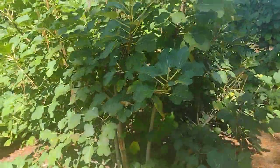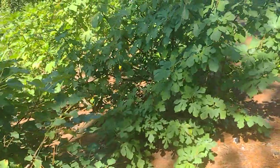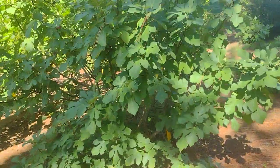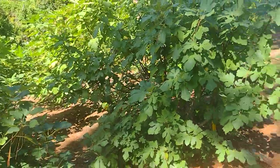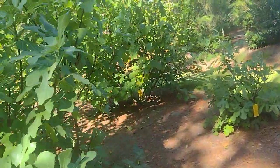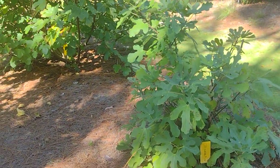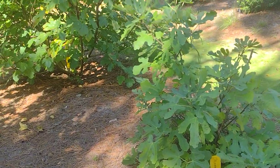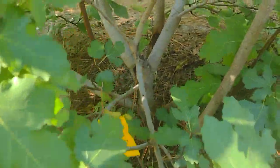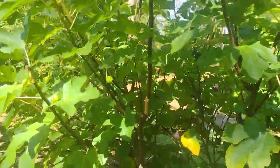Shooting another video — there's a backpack blower in the background. This is a patch planted at a public place that I've been gathering cuttings and figs from for a couple of years. What they think is an LSU collection, but there are some other things in here. You can read the names yourself: O'Rourke, then Hunt Food, and then LSU Scott's Black.